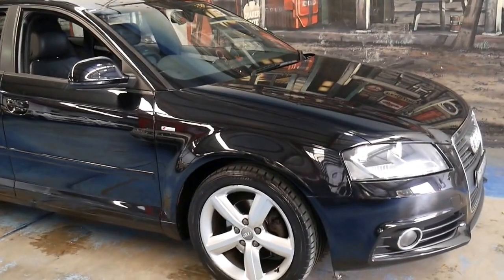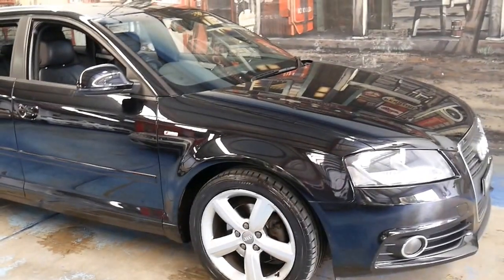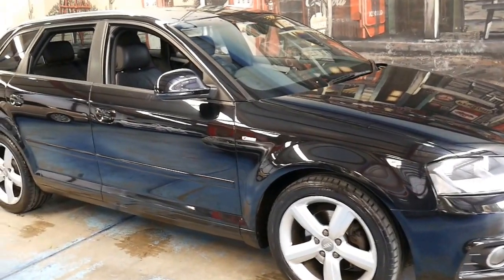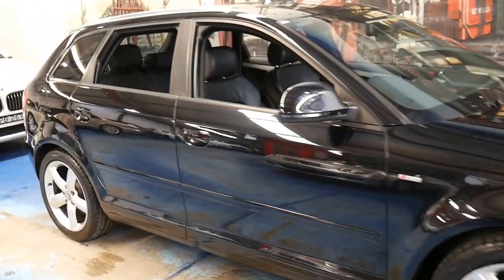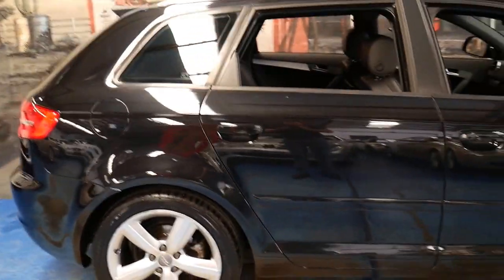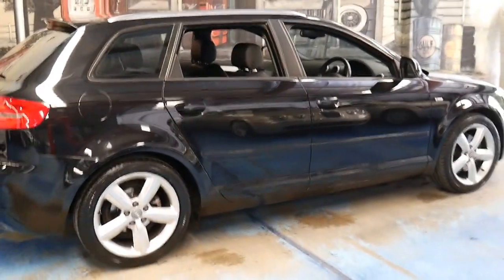All in all, it's a very nice Audi A3 with two keys, December registration, a very good service history from new, in a great colour combination as an S line. We think it represents very good value for money.